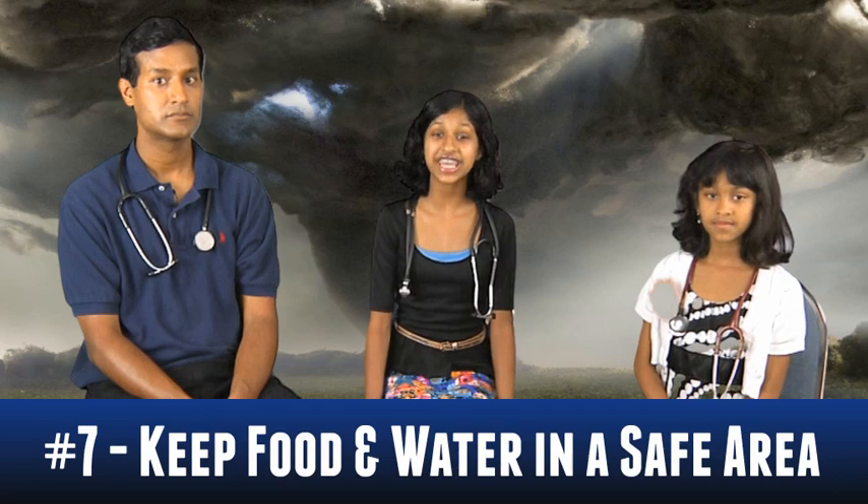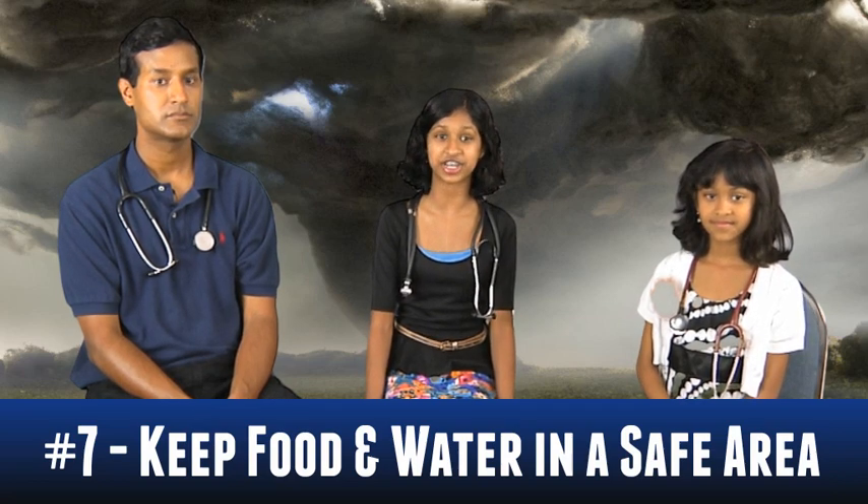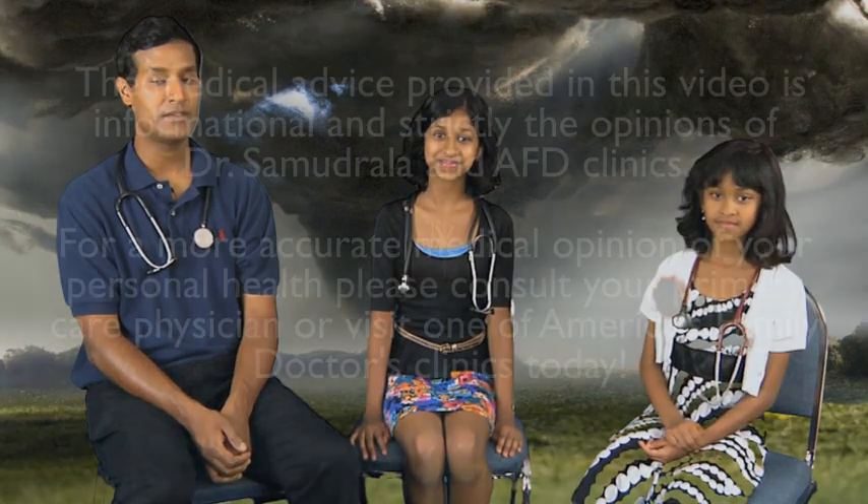Number seven, in case help is far away, it's good to keep food and water in your shelter or a safe area. That's all for today. Thanks for watching AFD TV.